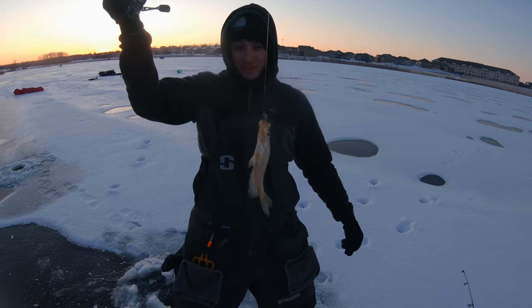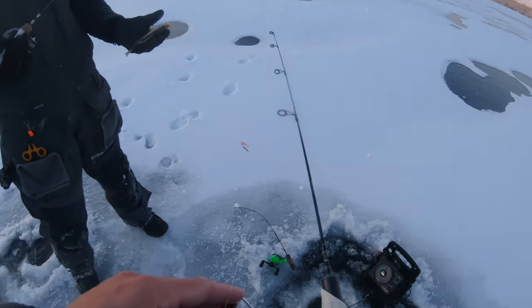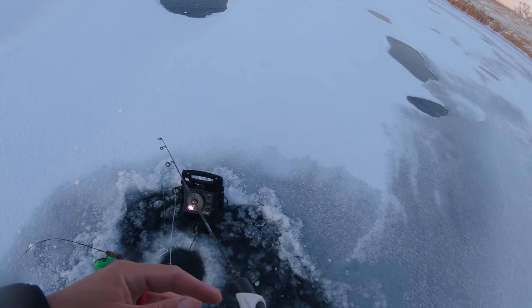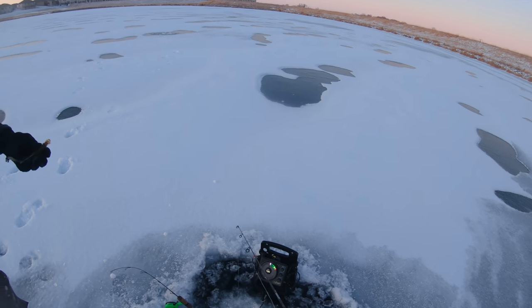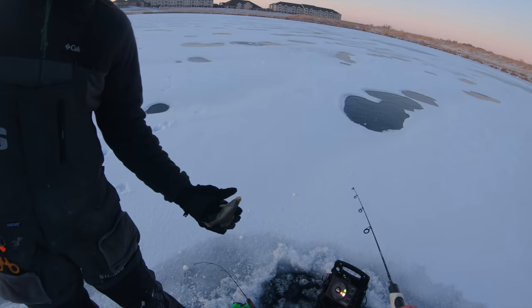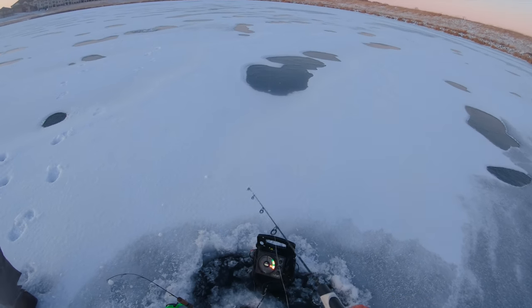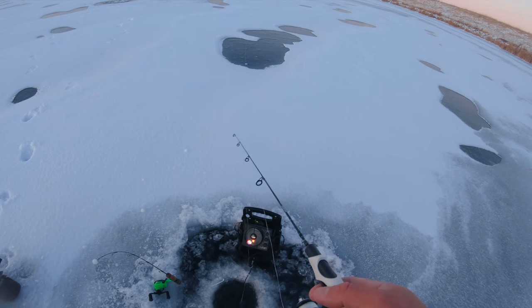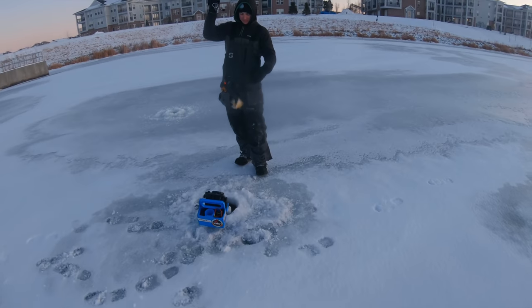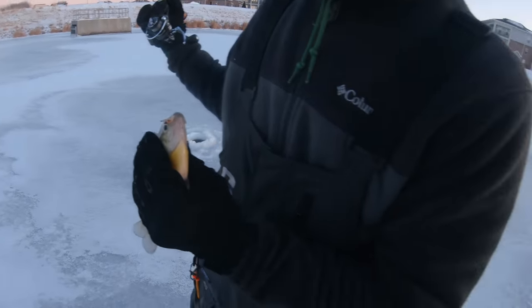Cole got one - wow, good job man! That might be the biggest crappie I've ever seen - he's thick, he's long, he's everything you could ask for! I said we had to stay out of that hole because it's all baby crappie - he proved me wrong, and that doesn't happen very much. It's tough out here but I think we're going to publish this video regardless - people can learn some stuff. It's been a tough bluebird day. The only bait we're really getting bit on is the teardrop. So there is something to be learned: use a teardrop when it sucks. Oh no, Cole's got something giant again!